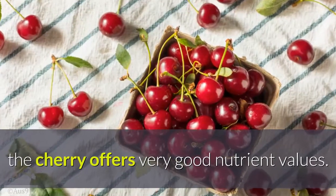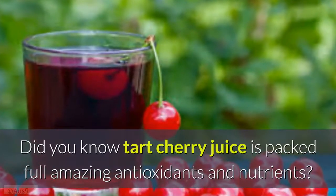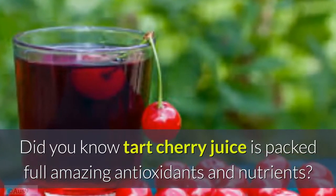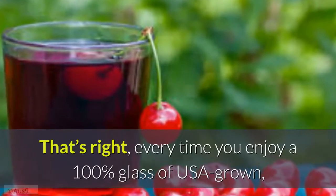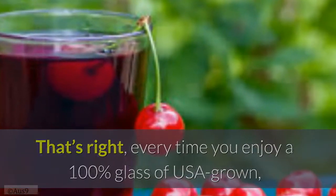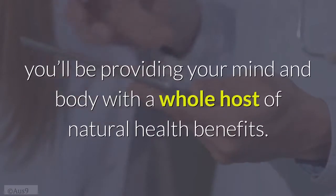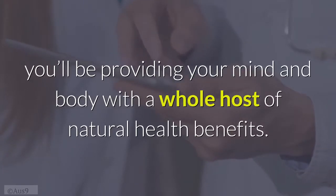Did you know tart cherry juice is packed full of amazing antioxidants and nutrients? Every time you enjoy a 100% glass of USA-grown Montmorency tart cherry juice from Traverse Bay Farms, you'll be providing your mind and body with a whole host of natural health benefits.